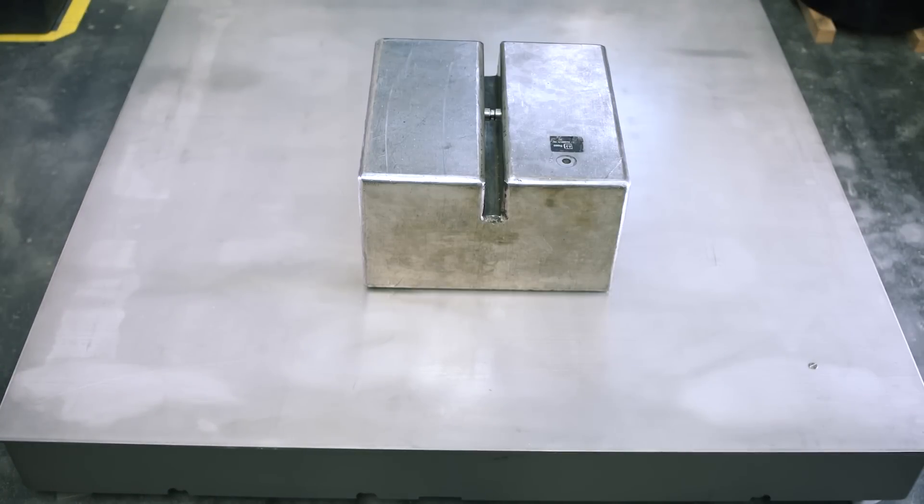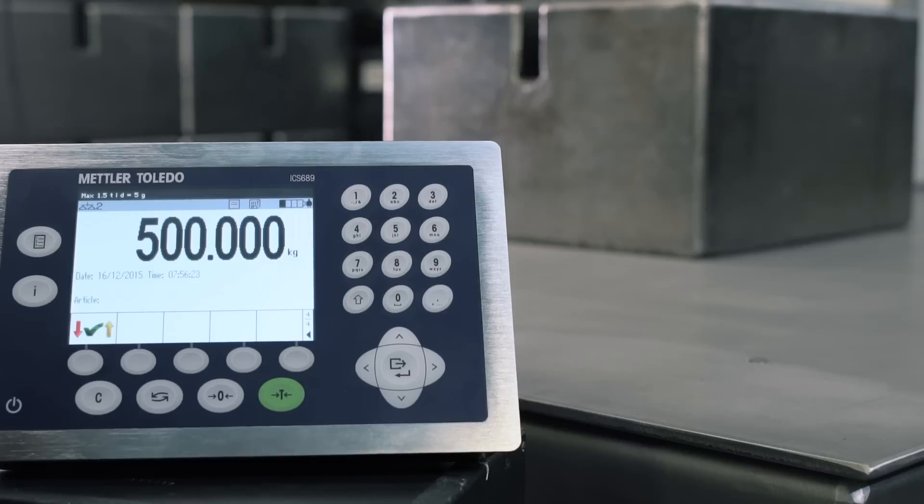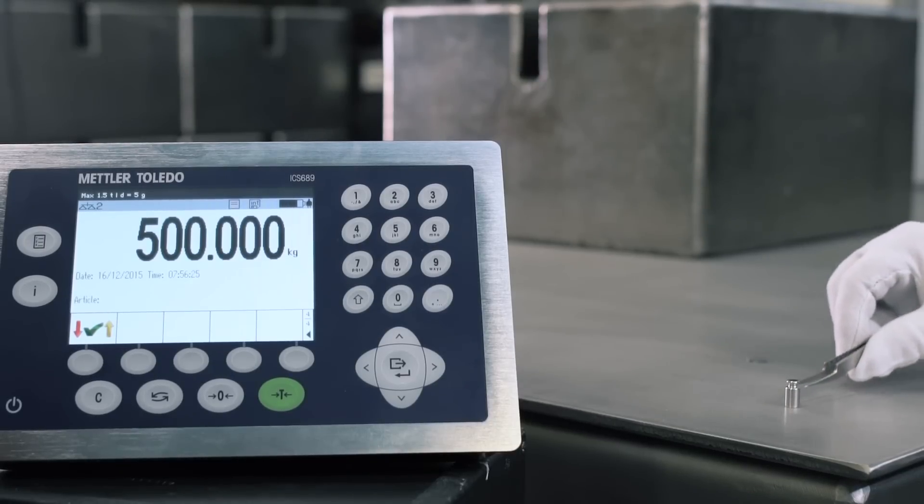On this high-capacity floor scale, you can add 5 grams to a preload with repeatable precision, even in the corners of the weighing platform.